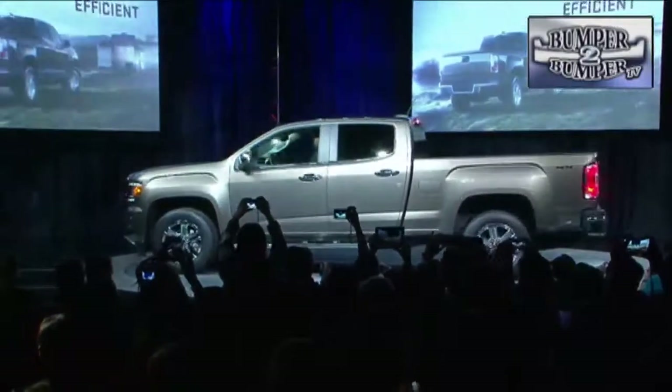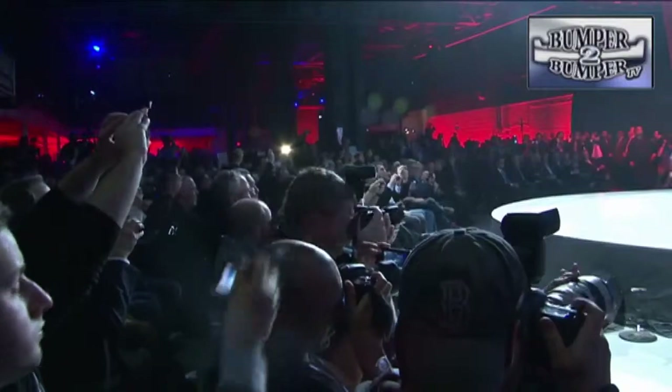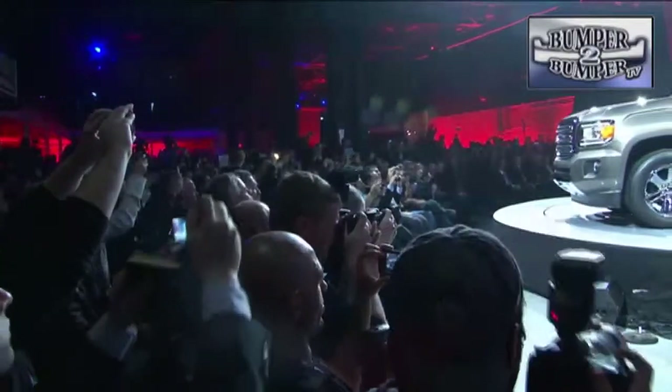The company also got a lot of attention on the new three-quarter-sized Canyon truck, which will have a four, a six, and even a diesel engine in the not-too-distant future.